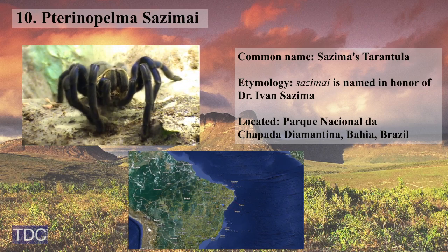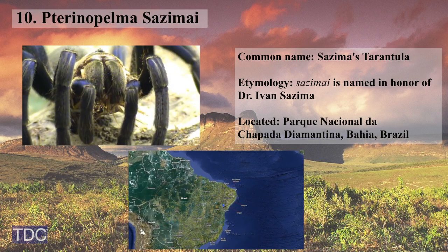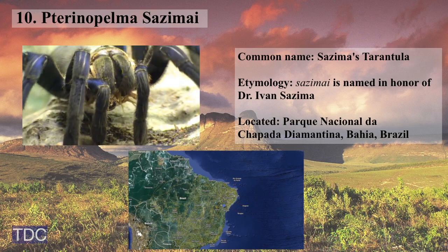Number 10: Pterinopelma sazimai, a breathtakingly beautiful blue tarantula at risk of extinction due to habitat loss and exploitation by the pet trade.